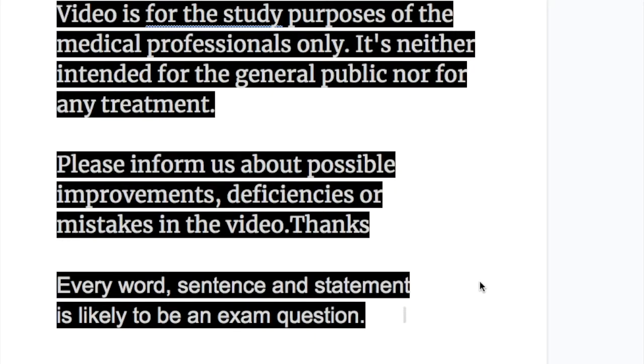In this video we will discuss the effect of exercise, respiration, position, and Valsalva maneuver on cardiac murmurs.